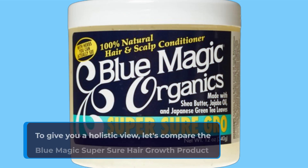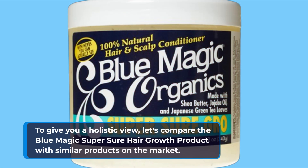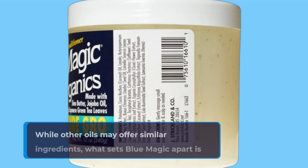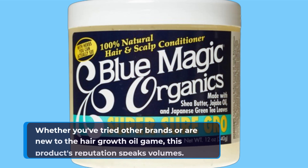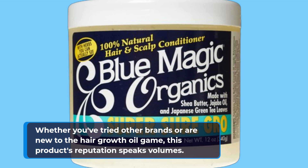To give you a holistic view, let's compare the Blue Magic Super Sure Hair Growth product with similar products on the market. While other oils may offer similar ingredients, what sets Blue Magic apart is its blend's balance and effectiveness. Whether you've tried other brands or are new to the hair growth oil game, this product's reputation speaks volumes.